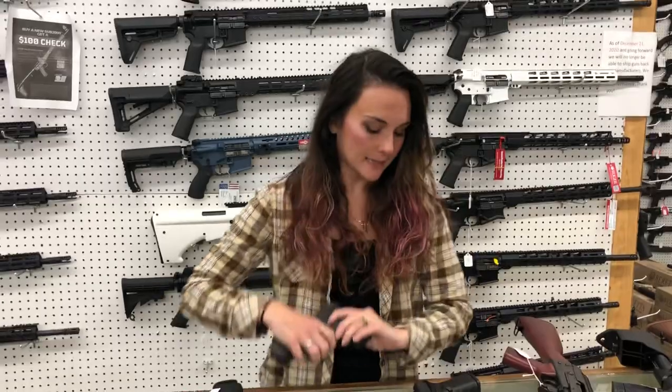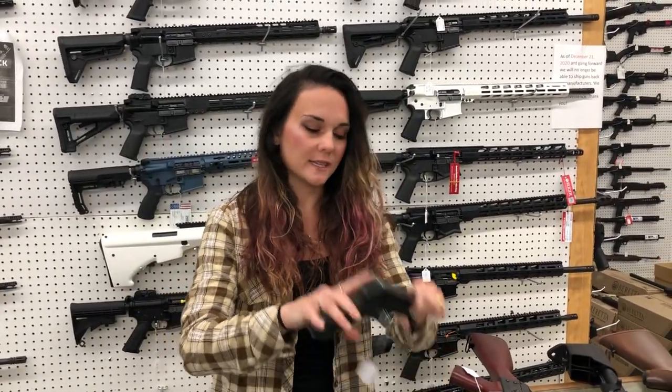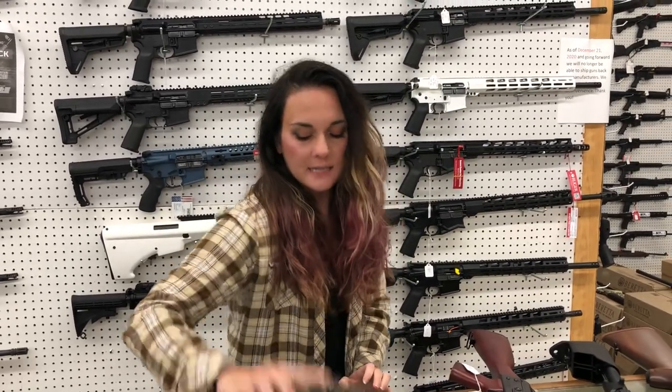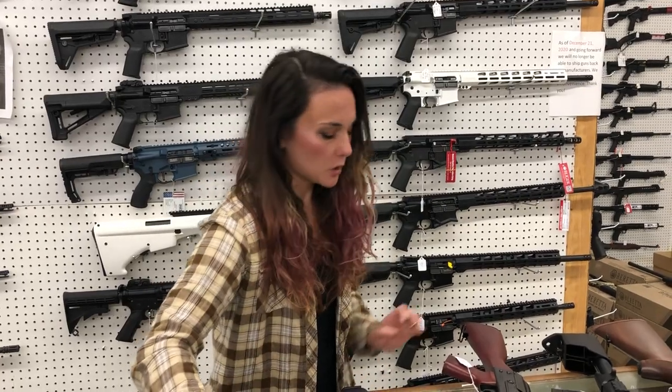Glock Model 36s have made it back in, as well as the 32s, which is the .357 SIG, and the Glock 22 Gen 5s. Smith & Wesson SD9VE in the full-flat Dark Earth — she's going to be $380.